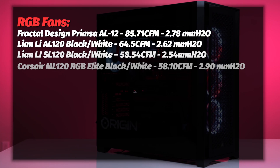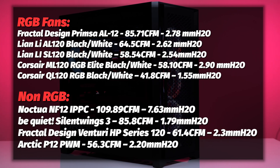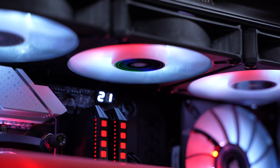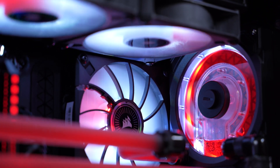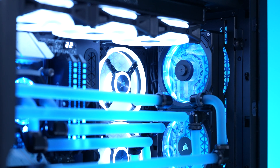Here are some charts showing the most popular RGB and non-RGB fans compared in different ways. Remember: CFM is best for unobstructed airflow like exhaust or intake fans without radiators, and MMH2O is for radiator and cooling fans requiring high static pressure. If you want to min-max your build, use high CFM fans for intake and exhaust and high static pressure fans for radiators — for example, Noctua NF-F12s for radiators and Noctua AF-12s for airflow fans. Links to this information are in the description below.